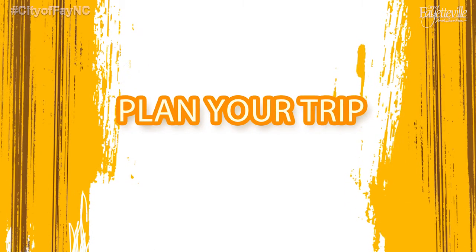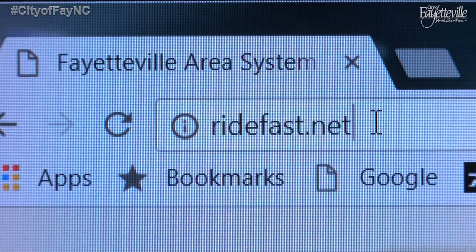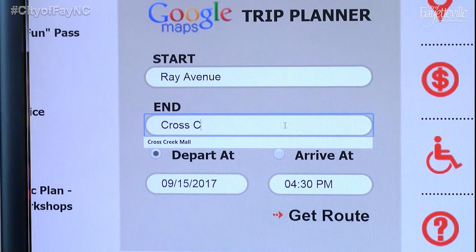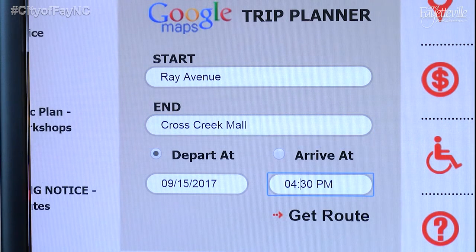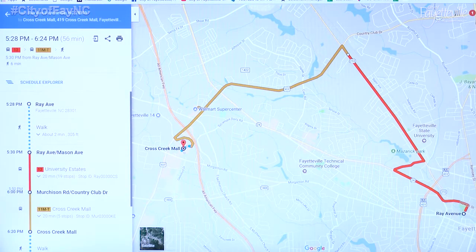You can plan your trip by using the Google Trip Planner on the website at RideFast.net. Simply enter your starting point and destination, select your departure date and desired arrival time, and click Get Route. You'll be able to see a map of your route with departure and estimated arrival times.